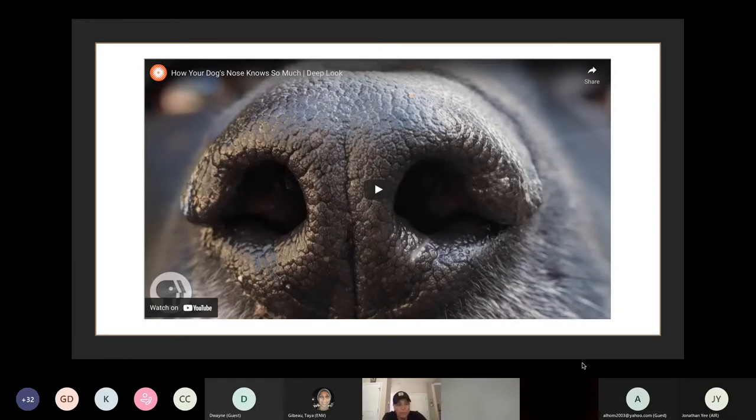Before I explain more about the specifics of rodent detection dog capabilities, here's a video to briefly explain some of the aspects of how a dog's nose works.